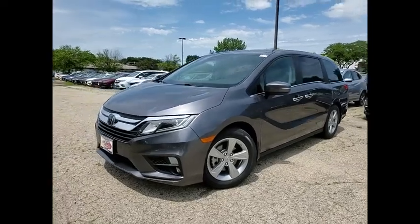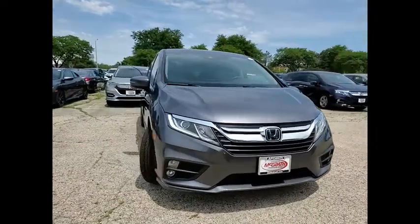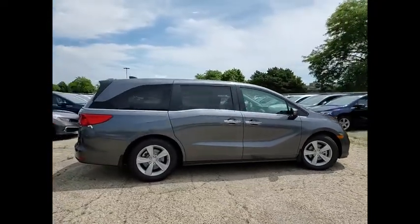Stop by and take a look at the 2020 Odyssey. The Honda Odyssey is a showcase of distinguished style, captivating technology, and advanced safety features — a must for all families.